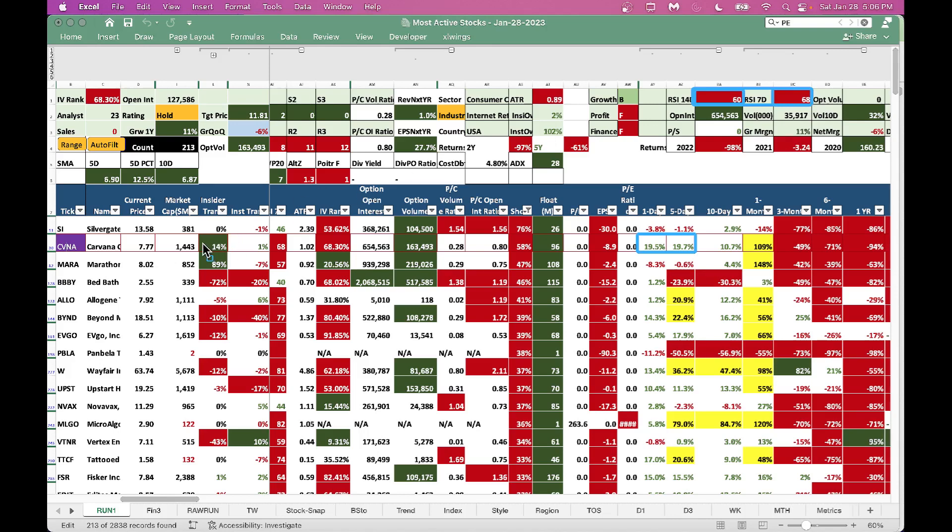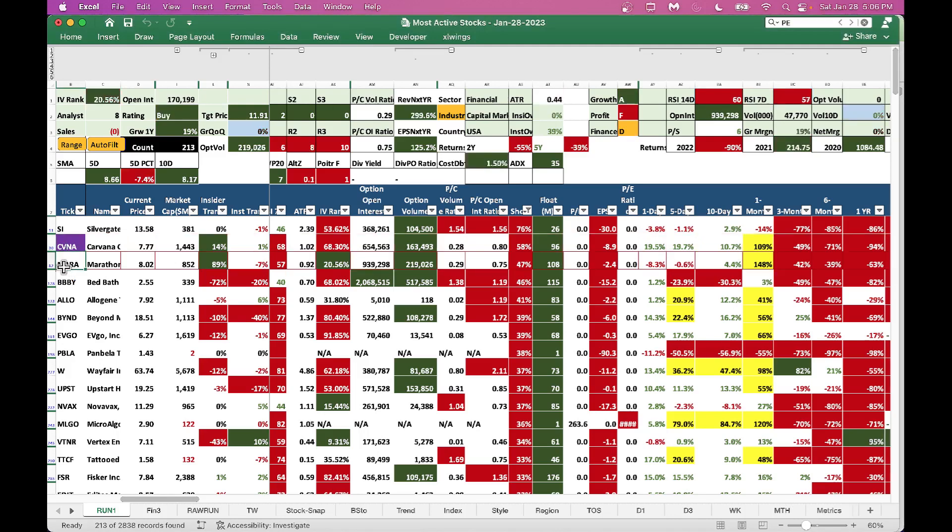I would wait for a small pullback before jumping into Carvana. My sweet spot is to buy when RSI 14-day is below 50 — that's when I buy slowly and accumulate. RSI at 70 is even higher; I'm not interested at this level because the stock is cruising higher. Insiders are buying Carvana slightly and institutions are also buying, which is good news, but I'd still wait for a pullback.